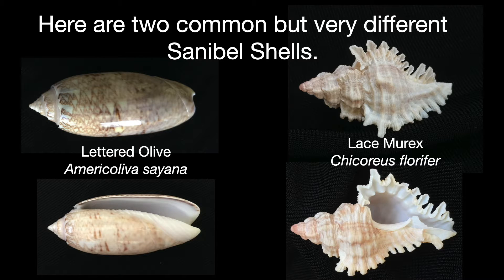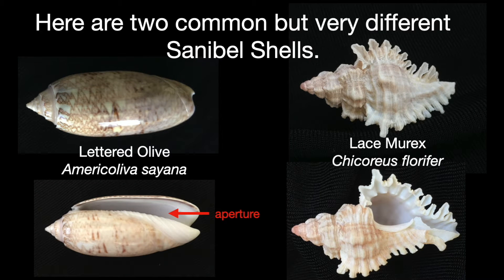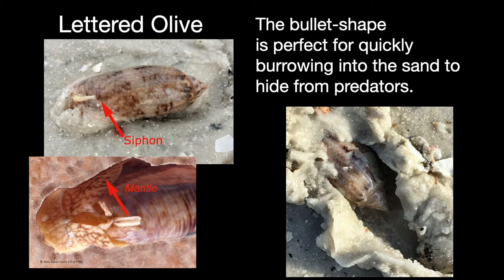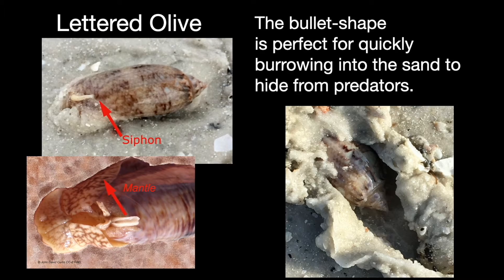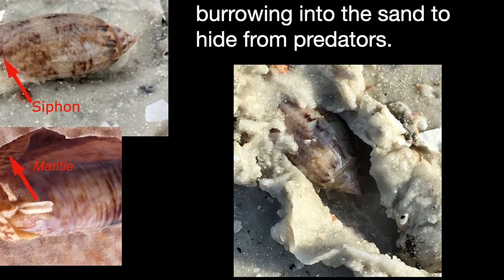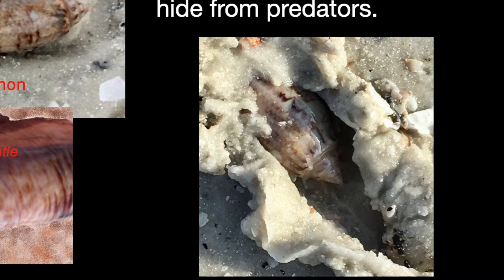The lettered olive has a long narrow opening called an aperture that makes it harder for a predator to reach the animal inside. It stays burrowed in the sand most of the day with just its siphon sticking up into the water to catch the scent of prey. At night it comes up to feed on small crustaceans and bivalves. The mantle — the portion of the animal that secretes the shell — can cover the entire shell and keep it shiny.